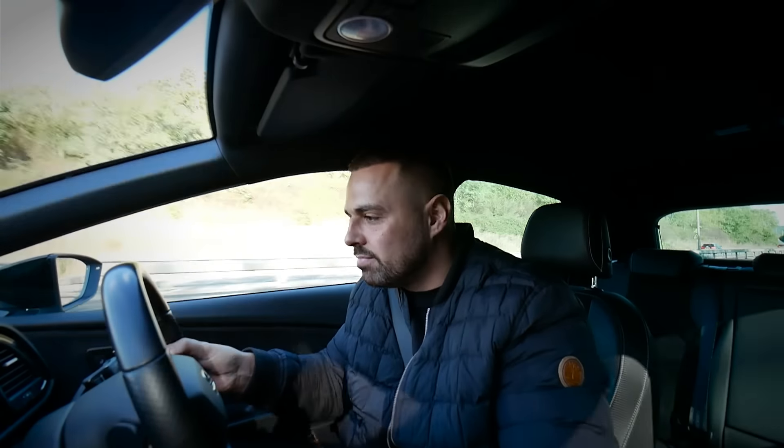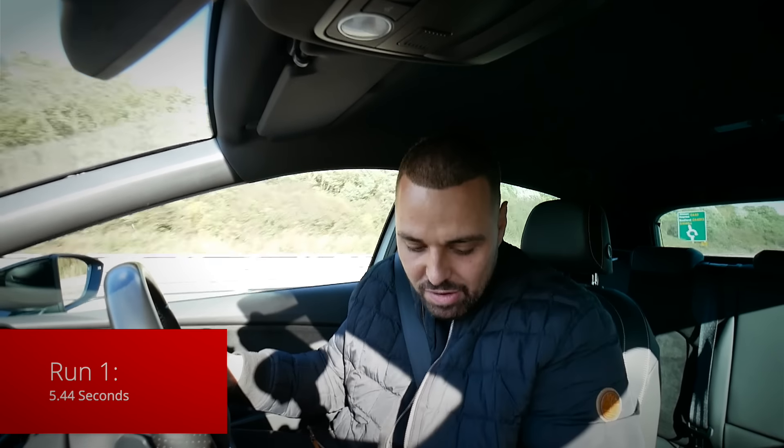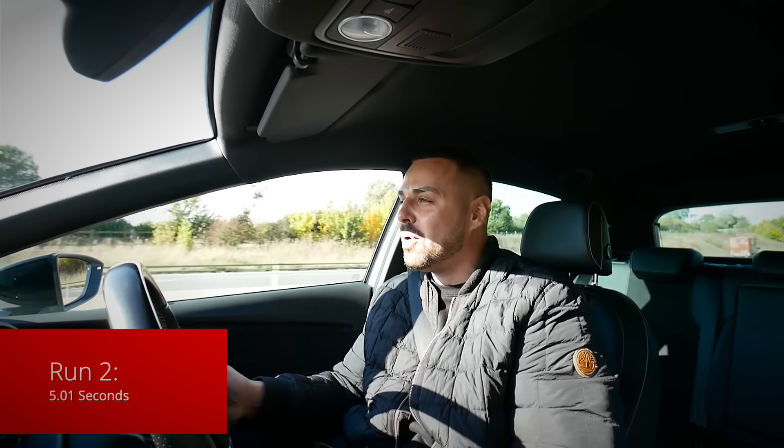Three, two, one... 5.44 seconds. Traction is a problem. What I'll do is get traction control off and try to feather the throttle a bit - give that a go. Traction control off, race mode on. Pretty good - 5.01 seconds there. There was still a lot of wheel spin and I'm still battling with traction, but I know this car can do better than that.